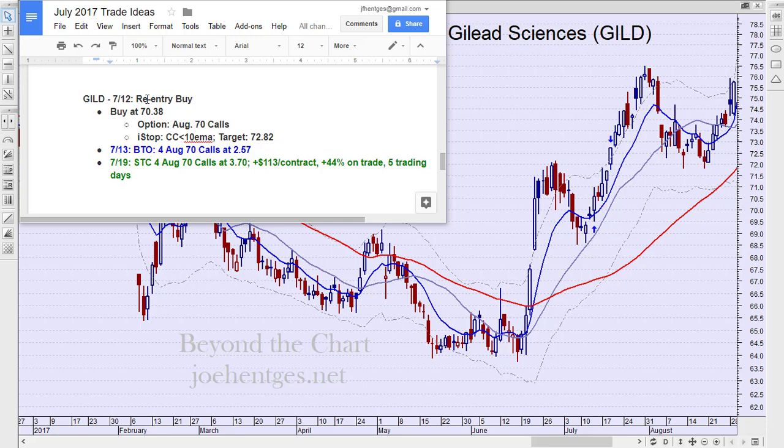Here is the trade idea right off my Insider Member's trade idea sheet. This is exactly how I print it out for them. On July 12th, I said I'm looking at a re-entry buy.